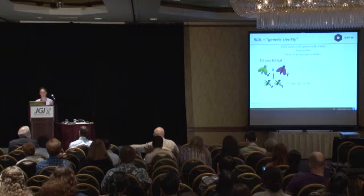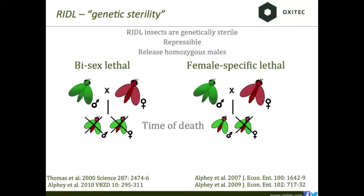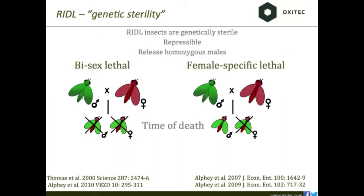Female-specific lethality is desirable for many applications. If we're releasing insects into a dengue-endemic country, we can only release males — releasing females would increase disease problems. So we need a way to sort, and if we can do sorting genetically, it saves money.